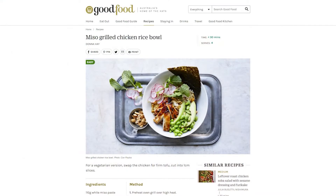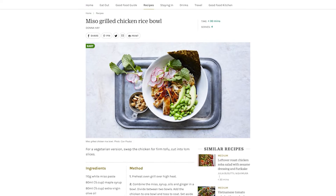The food we've recommended to go with this Briar Ridge Chardonnay is a Japanese-inspired recipe — a miso grilled chicken rice bowl. I love miso on chicken, it's such a marvellous combination, and those sorts of foods go really well with Chardonnay.